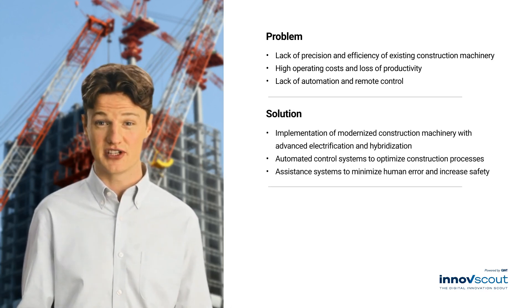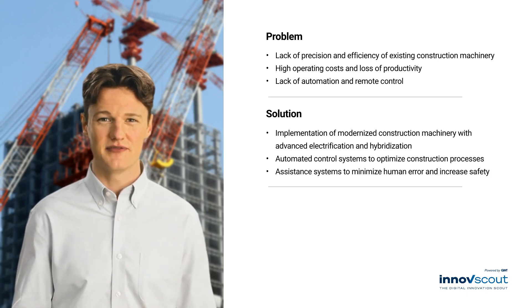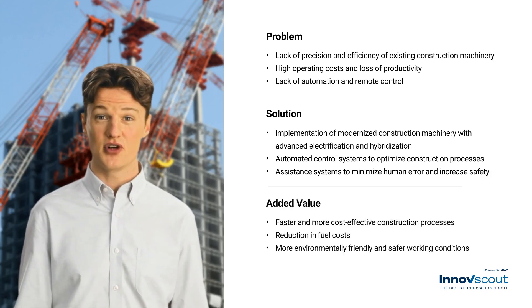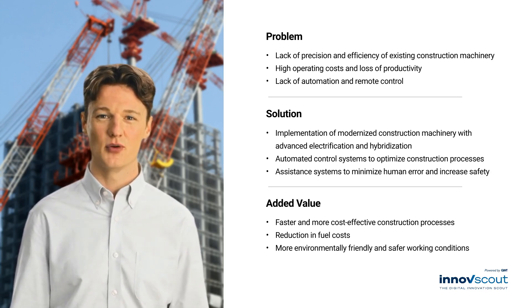New machines with electrification, hybridisation and automation offer more precise, efficient and environmentally friendly solutions. They improve safety on construction sites and minimise human error. The use of these modern machines enables cost savings of up to 25% through more efficient construction processes, lower labour and fuel costs.